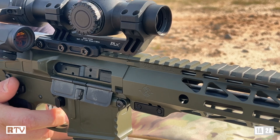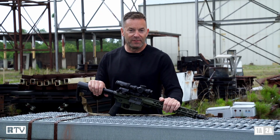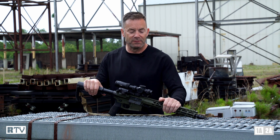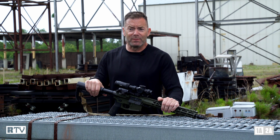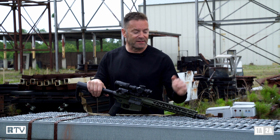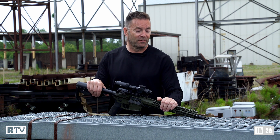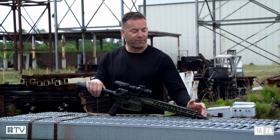Because this rifle has to fly from state to state, I didn't want the hassle of it being an SBR. The reason being that you have to file a 'Mother May I' notice with the ATF every time you do that, and I really didn't want the hassle. Rather than do that, this is a 16-inch overall length barreled rifle — it's actually a 13.7-inch barrel with a pinned and welded Forward Control Designs flash hider up front, which allows me to mount a suppressor should I need to.